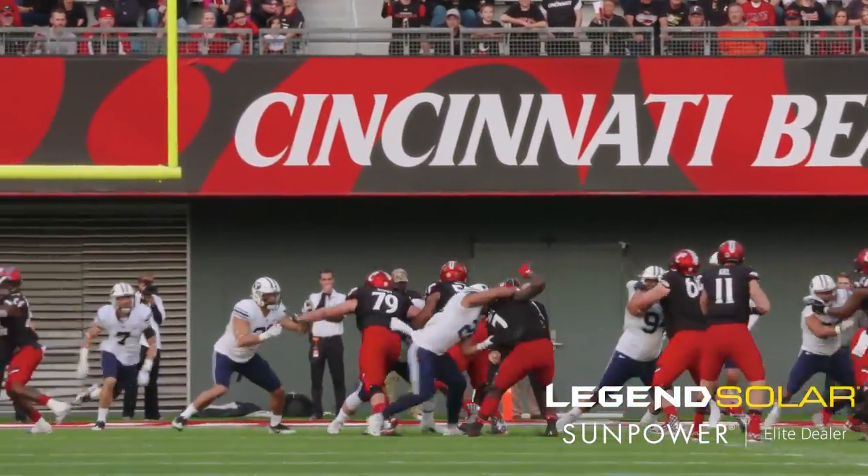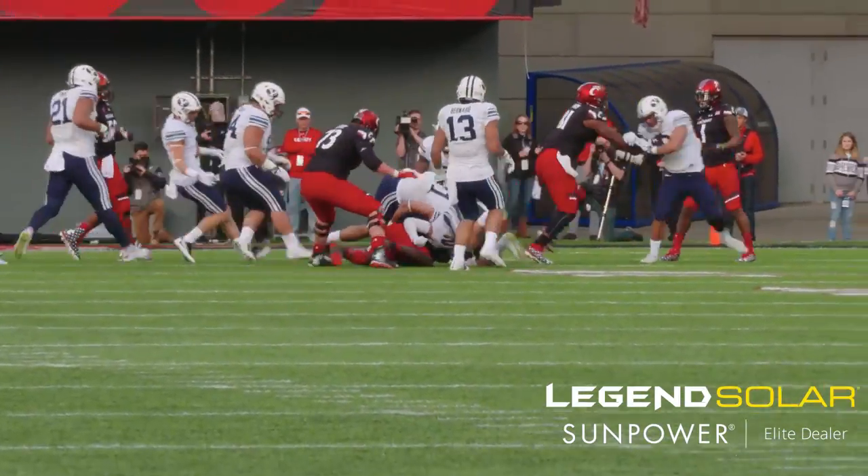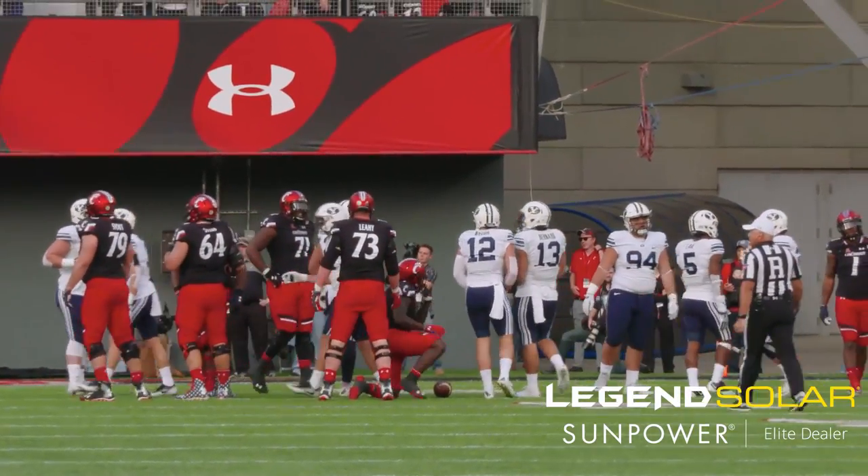Keel shotgun, delay handoff to Teon Green. Longy wraps him up, loses him, and Green keeps the play alive to the right side, but ultimately a host of Cougar tacklers drop him for a loss on the play.